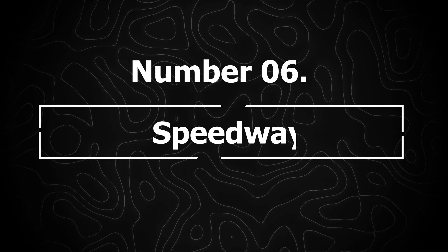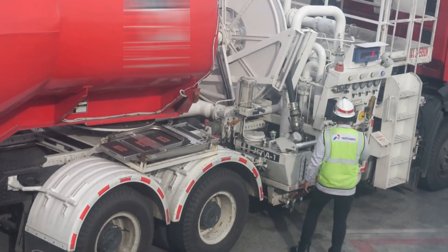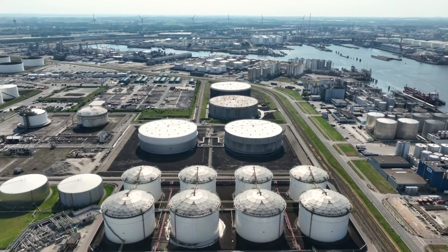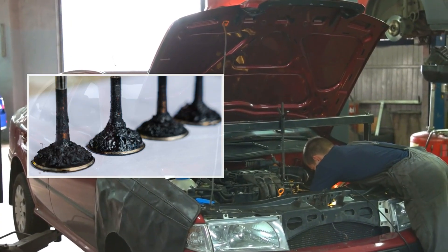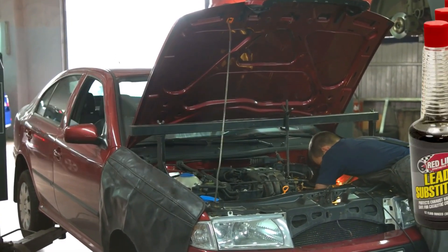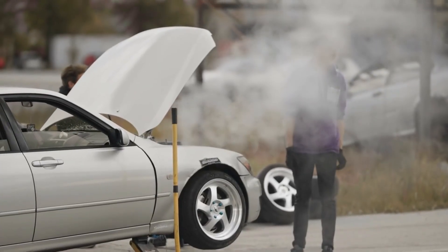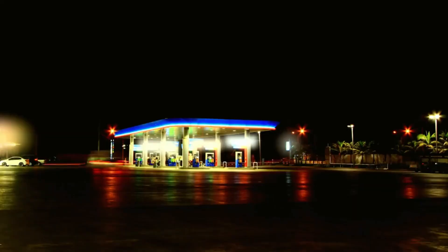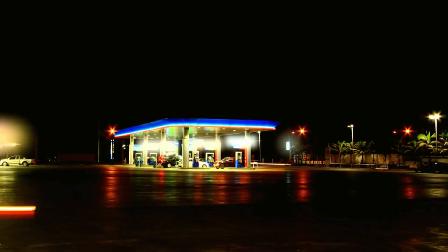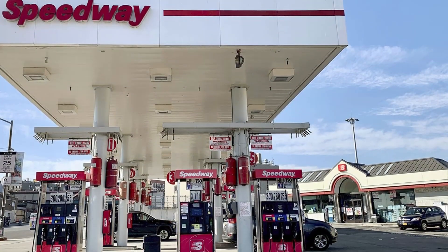Number 6: Speedway. Speedway stations look professional, but their fuel is sourced from mixed suppliers, meaning no consistent formulation. Engines using Speedway fuel often show heavy valve deposits and performance issues due to weak detergent additives. One Accord died immediately after a fill-up — we drained 14 gallons that tested at 40% water, which rusted the pump and injectors internally. Several stations have failed inspections for high water content after storms. Speedway is also not top-tier certified.